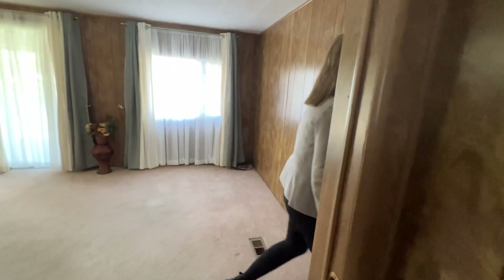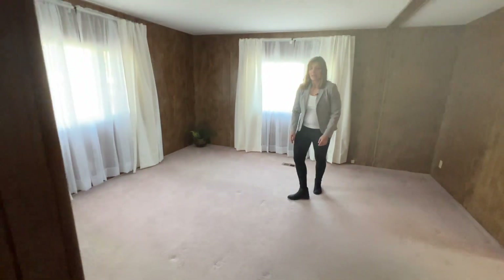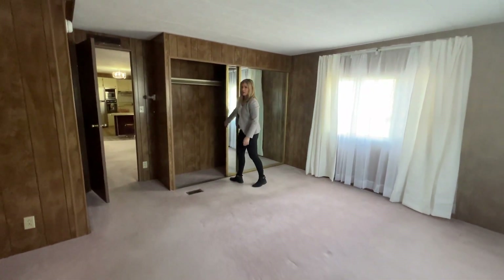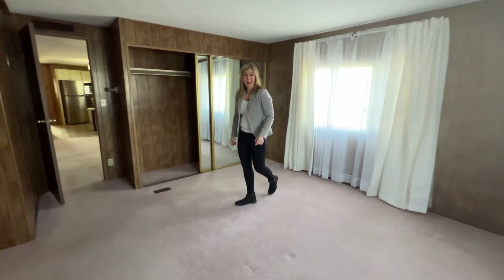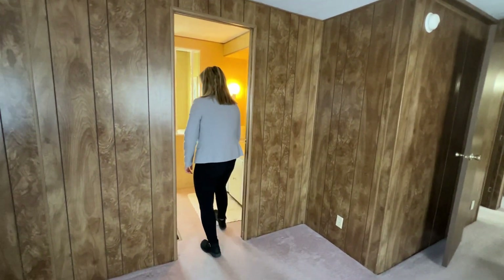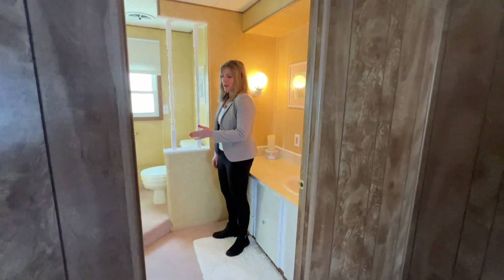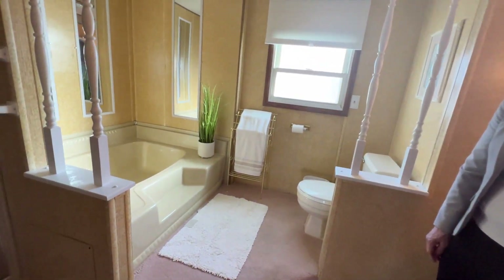Finally, what you've been waiting for — the master bedroom. It has a large closet space; you can see it's a double closet. It also has its own en suite bathroom. So if you like a nice big soaker tub, this might be enjoyable for you. Plus it has a shower stall as well.